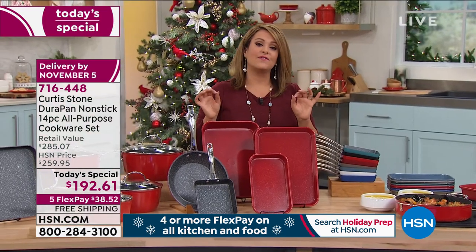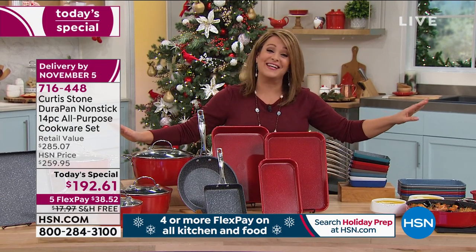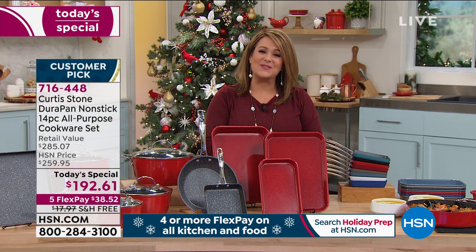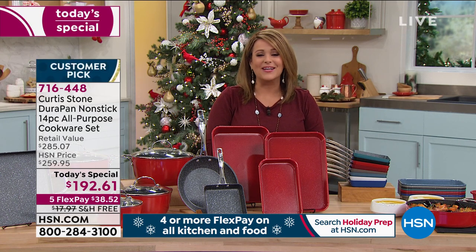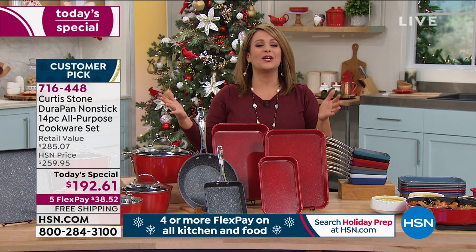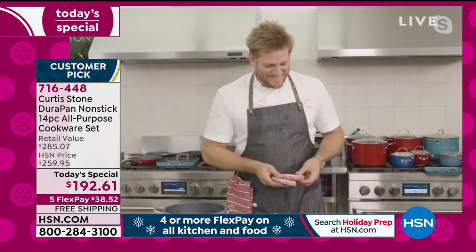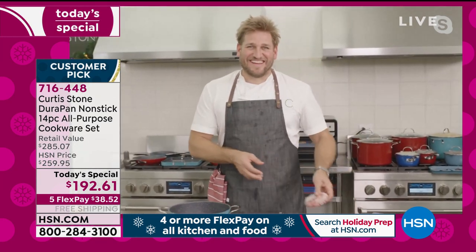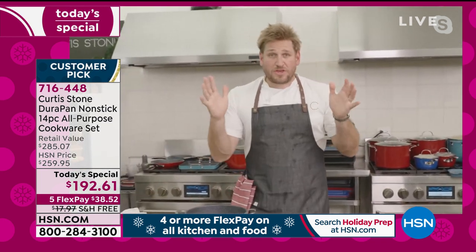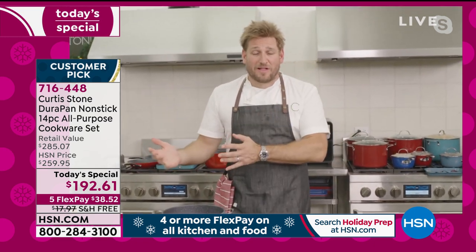$38.52 is all you pay. Even if you've never shopped with us at HSN, come find out why award-winning chef, restaurateur, and TV personality Curtis Stone has become number one. You get a kitchen in a box. Last year we did it and it sold out before the end of the day. It's happening again. When you think about it, what's the use of having a cookware set without the bakeware as well?